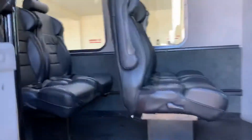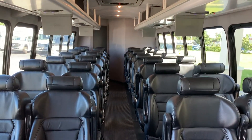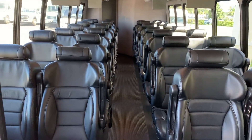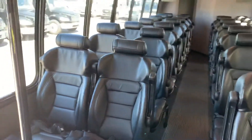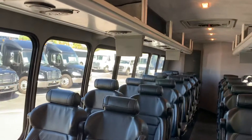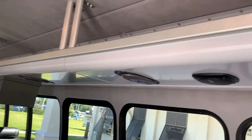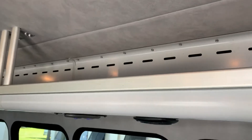On the interior, it is set up very nice — creature comforts abound. Nice high back reclining seats with bolsters on them, headrest, seat belts, armrest. This vehicle is also equipped with overhead parcel racks which also act as a ducting AC system, much like a motor coach.